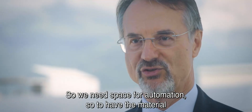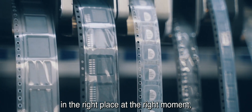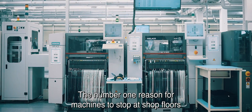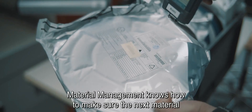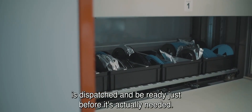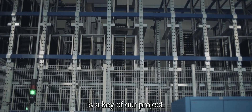We need space for automation. To have the material in the right place at the right moment, we need a Valor material management system. The number one reason for machines to stop on shop floors is because the material is not there. Material management ensures the next material is dispatched and ready just before it's actually needed. Valor material management is a key part of our project.